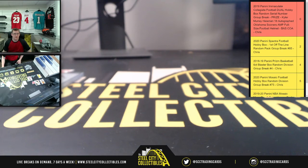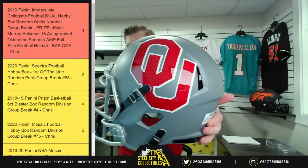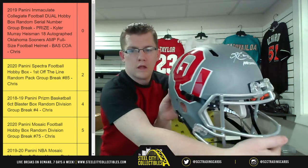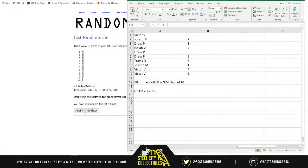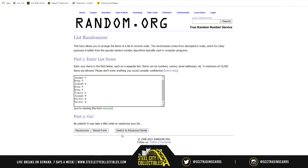Look at our Kyler Murray helmet, real quick, let me show it off for y'all. There you go — and there is the autograph with the Heisman '18 inscription. Going to take all ten spots five times. Good luck everybody, here we go.